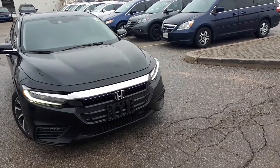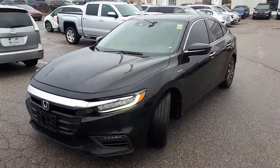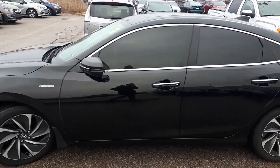Here at Formula Honda we have a Drive Shield Certified 2019 Honda Insight Touring. Here's a quick look at the outside of the vehicle.